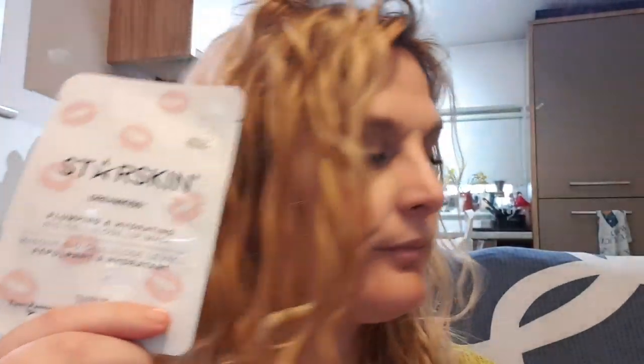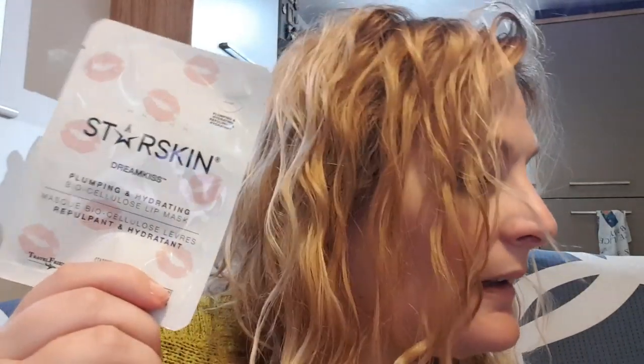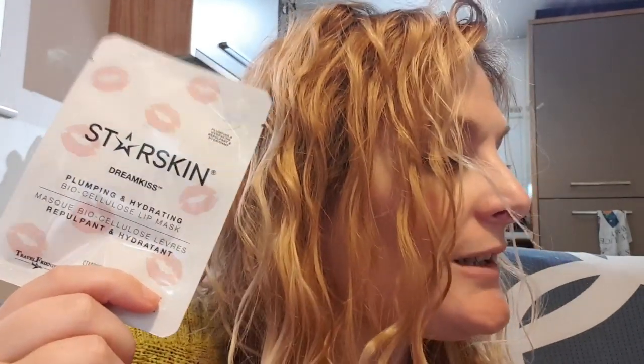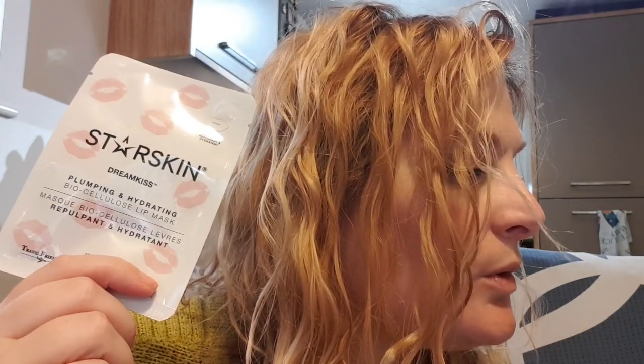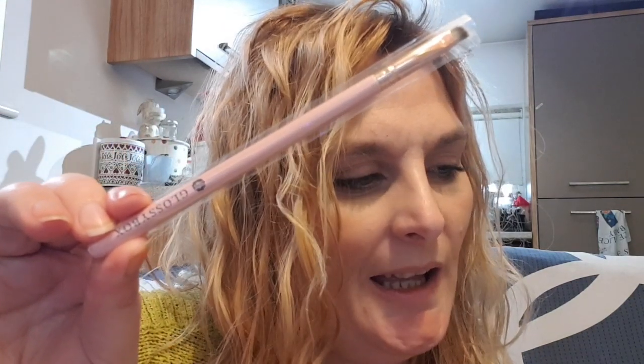Next I've got a Starskin Dream Kiss Lip Mask. This is a deluxe mini. I've seen a lot of these about - I think you can get them in Superdrug, or I might have seen them in Rossmann when we were in Poland. The Starskin Lip Mask Deluxe Mini is marrying Swiss and Korean beauty expertise. This plumping and hydrating lip mask is the secret to a soft, smooth pout. Recommended retail is £4.25. I also have a Glossy Box own-brand makeup lip brush, with a recommended retail of £5.10.